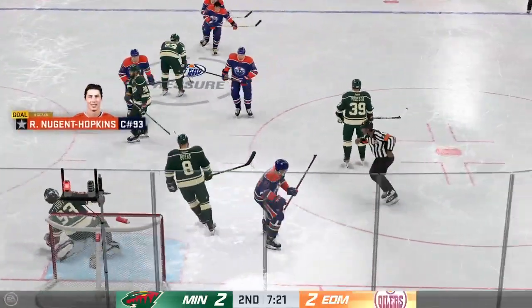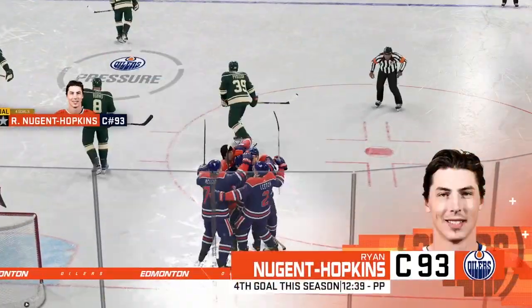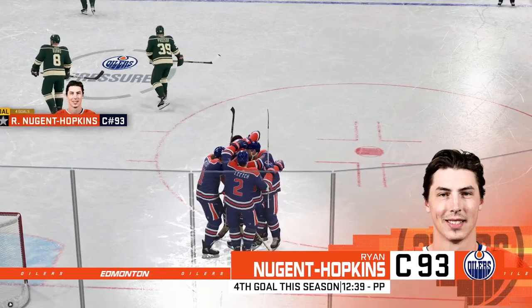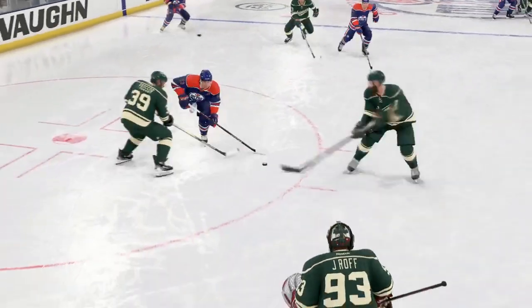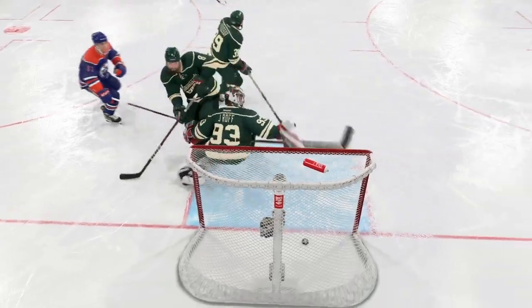Scores! It's in the back of the net. Oh, that is such a deflating goal and a real tough one to take. I think he lost sight of it, didn't know where it was, and as he turned around he knocked it in himself. That's a tough one to take.